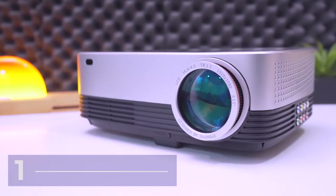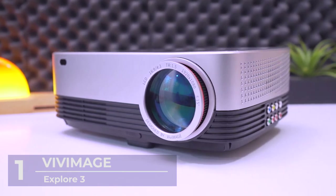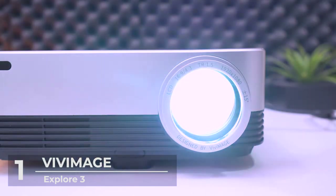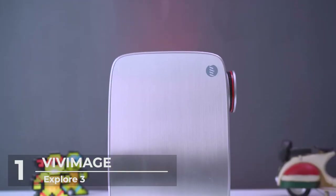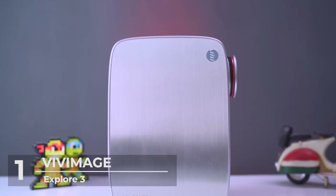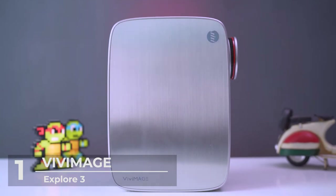Number 1: Vive Image Explore 3 Native 1080p Projector. The top of our list is the Vive Image Explore 3 native 1080p Projector. This monster projector features an upgraded 200%-plus brightness. You can explore its impeccable 1080p resolution and 60,000 hours of lamp life, which gives your home cinema lifelike image clarity.